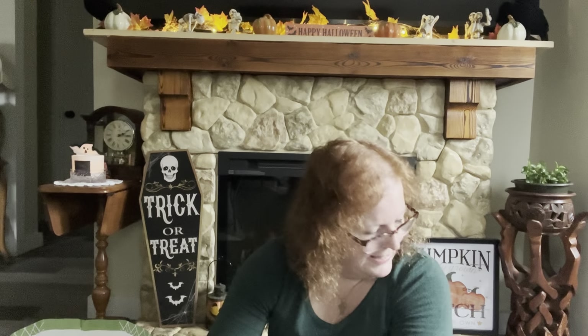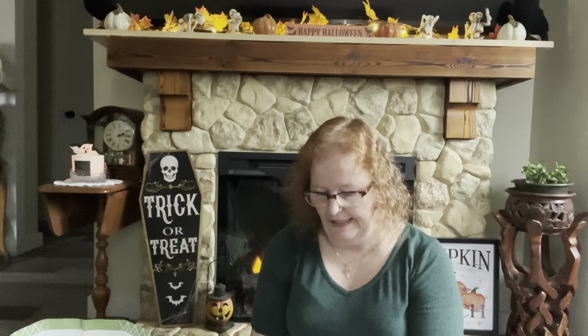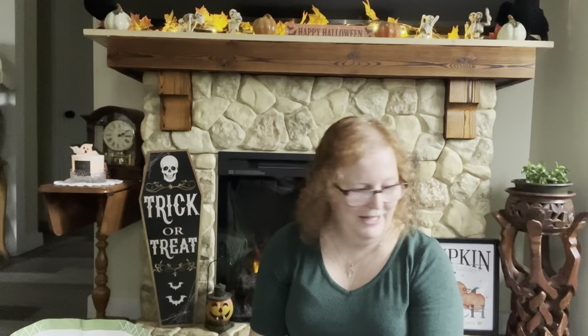And that is everything I bought at Dollar Tree! I hope to get some crafting done this week and possibly get out shopping again to see what's new. There are a couple of items on my wish list for Dollar Tree, so I'm hoping they didn't sell out. Enjoy the rest of your day — whenever you're watching this — and I will catch you all on my next video. Take care, bye!